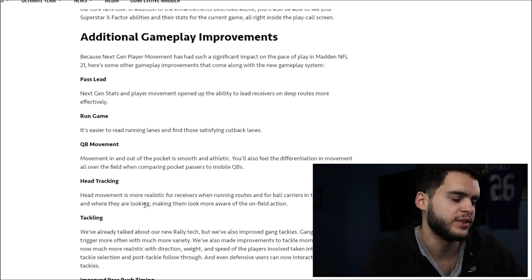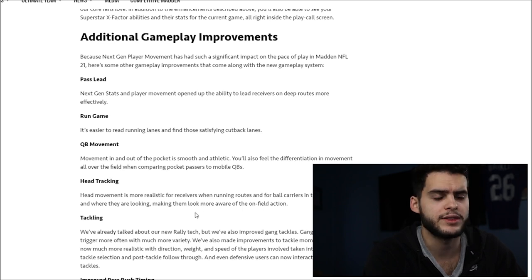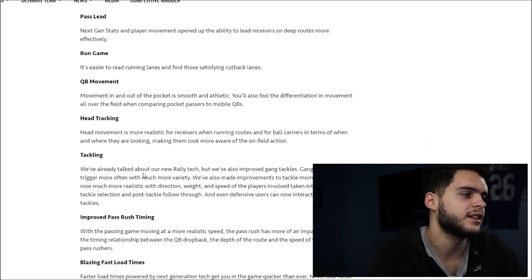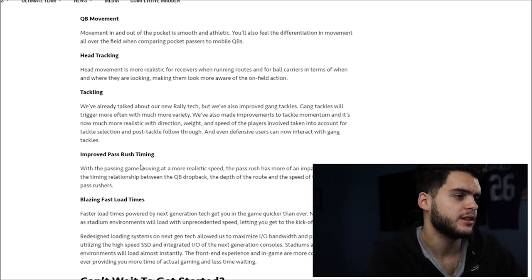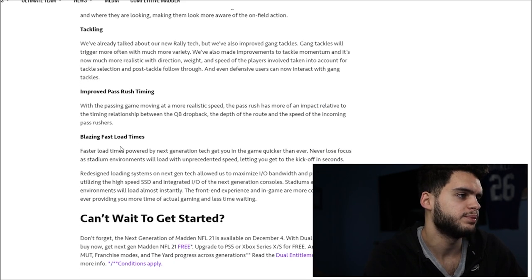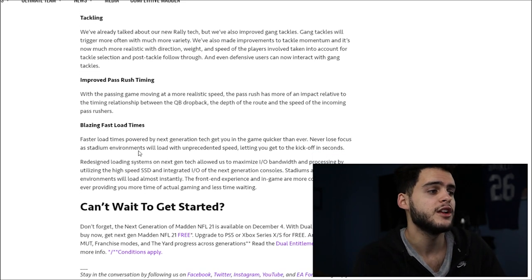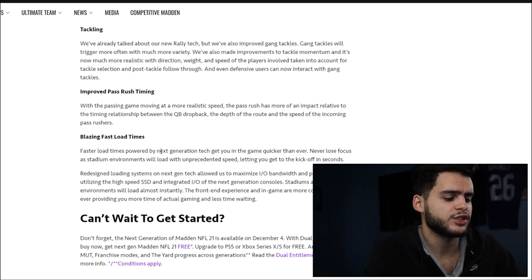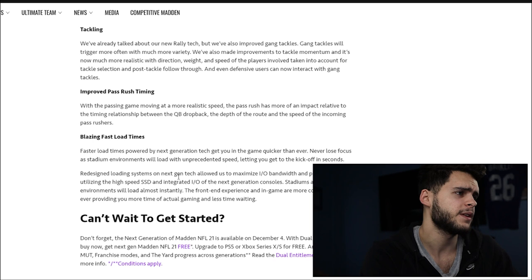Head tracking makes players look more aware of the field action — receivers should be looking back at the ball when running a streak. For tackling, the new Rally Tech improves gang tackles so they trigger more often with much more variety, since they were all the same before. They also improved pass rush timing, moving at more realistic speed relative to the quarterback's drop back. Blazing fast load times — we know load times are going to be crazy fast on next-gen. That's about it for the video, guys. Make sure to check out the trailer on YouTube, subscribe, turn notifications on, and join the family. Peace.